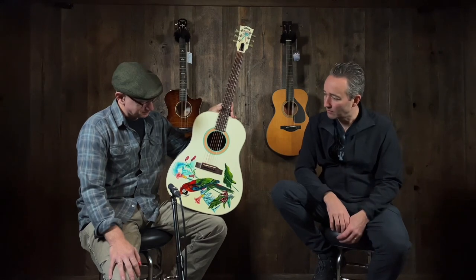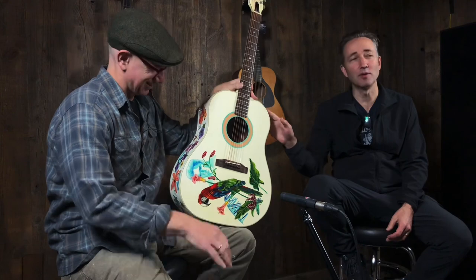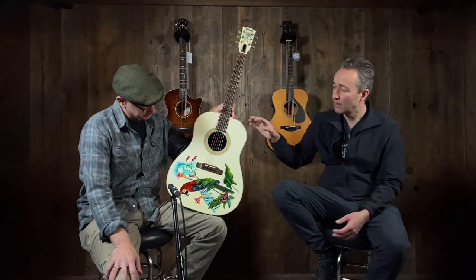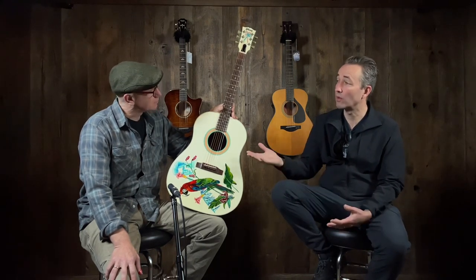You were like, well why don't we do that? And I was like, well, I don't do these all the time because you get a lot of grief from people — because it's not just a guitar. This is a piece of art. We just thought it'd be fun.